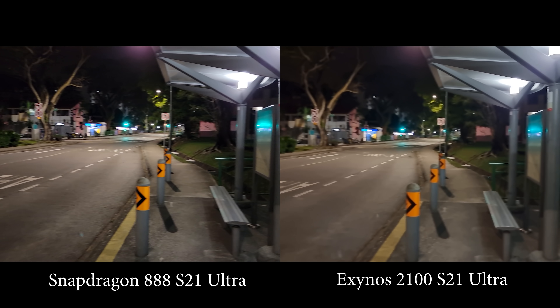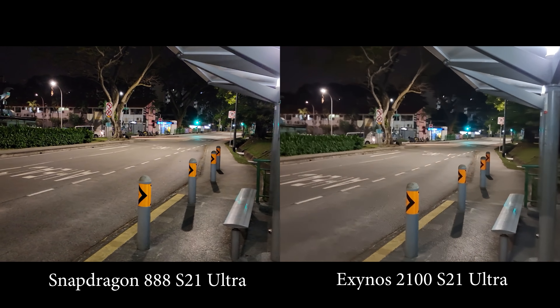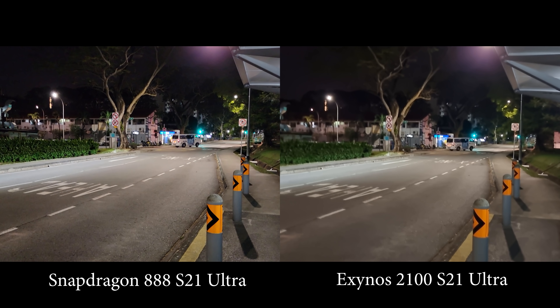Hi guys, welcome back to Golden Reviewer. Today we are here with another comparison video and I have two Galaxy S21 Ultras on my hands.